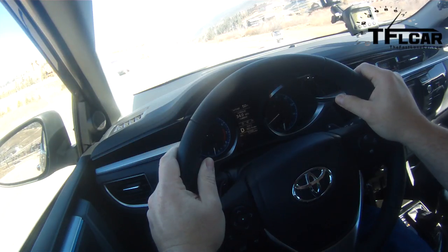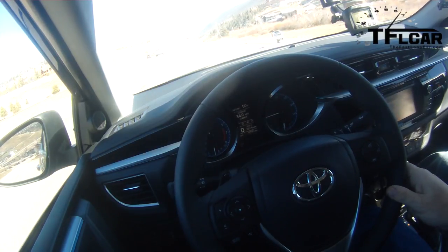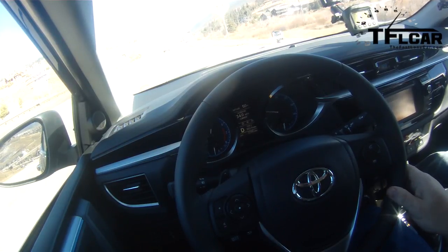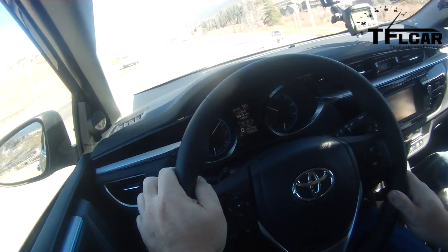Alright, here we go — Ike Gauntlet in the new Corolla. The odometer is zeroed out. Now, the Versa with the CVT took about 24 seconds to get to 60. As a youthful car, this is going to be much faster, Nathan. Well, it should be — it's got a lot more power, and I don't think it's that much heavier than the Versa.